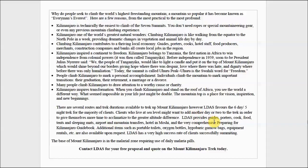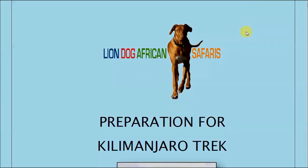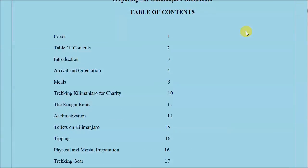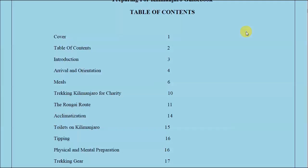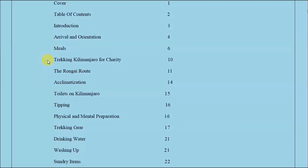We also have our Preparing for Kilimanjaro guidebook, which we give to people who sign up with us. There's a lot of information out there on Kilimanjaro and some of it is contradictory and misleading, so we wrote our own book. If you just follow our book, you won't have any issues at all. It covers arrival orientation, meals, fundraising, and we do discuss all routes — though we believe the Rongai route, especially for first-timers, offers the best success rate.